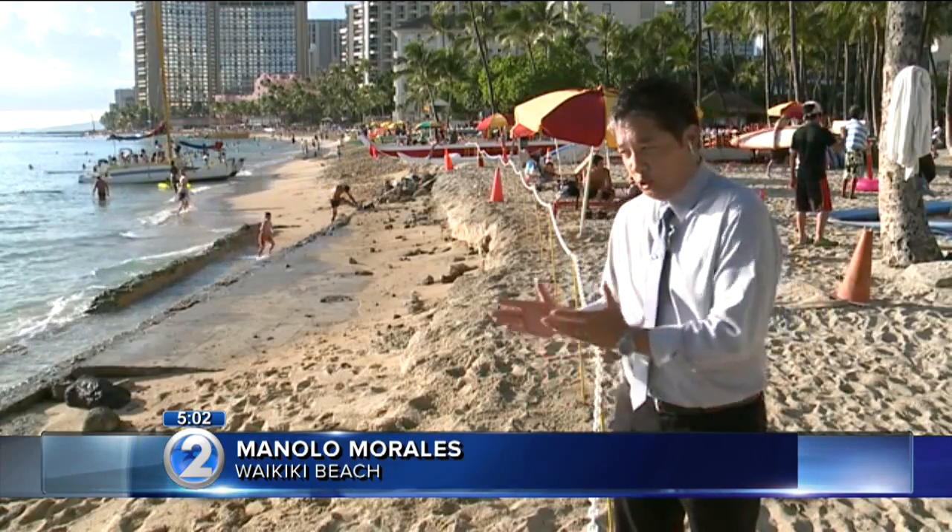In a written statement, the head of DLNR said it is going to find a solution and work with the city to try and fix this problem. Live from Waikiki, Manolo Morales, KHON 2 News.